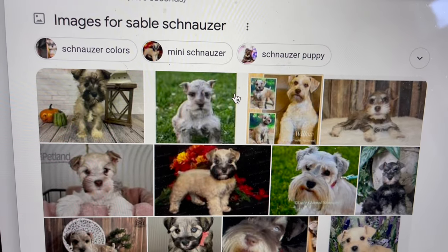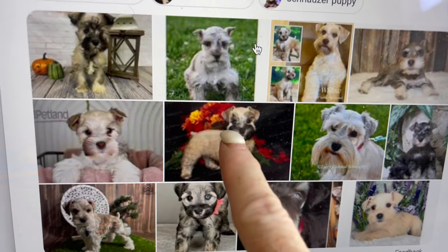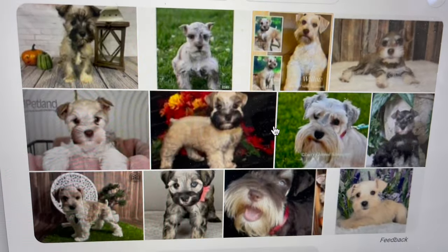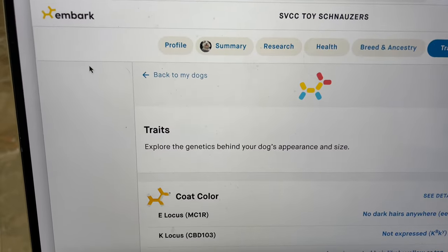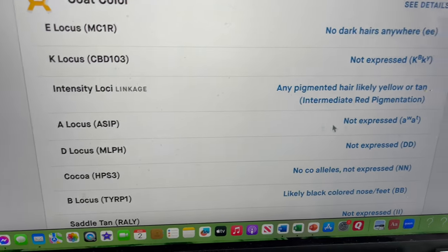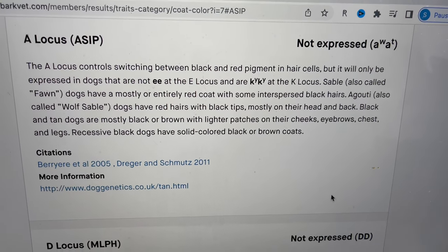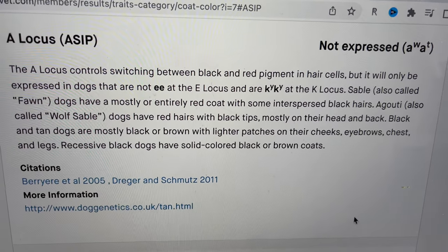Here's just an example of what you're going to find when you do a search for images for sable schnauzers — lots of different colors. Here's one with the dark mask, and then you can see it lightening up, with colors changing pretty dramatically. Here's another example. Using Embark, the DNA company that I use, I can look at the traits of my dogs. It is the A-locus that determines sable. The A-locus controls switching between black and red pigment in hair cells, but it will only be expressed in dogs that are not little e, little e at the E-locus.